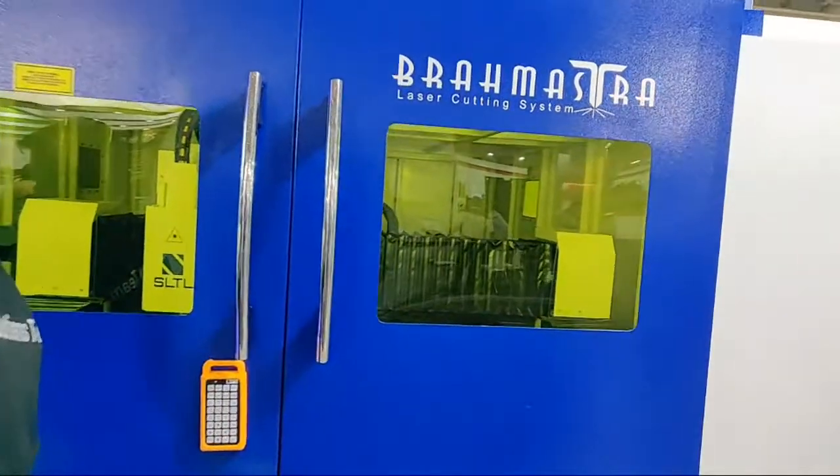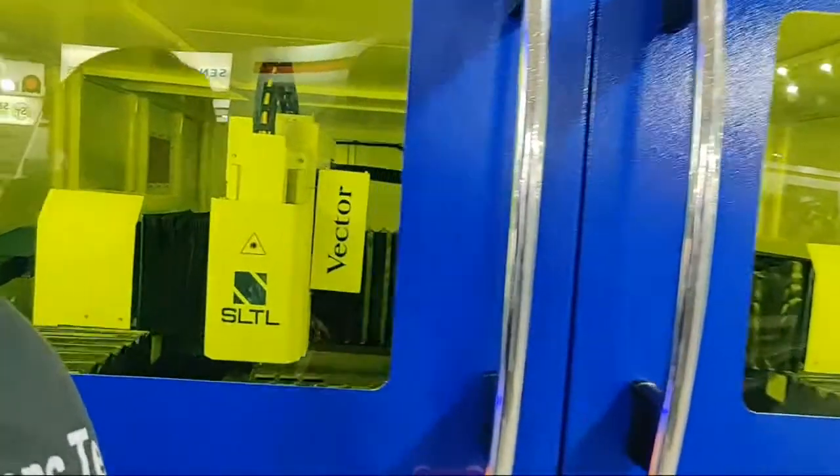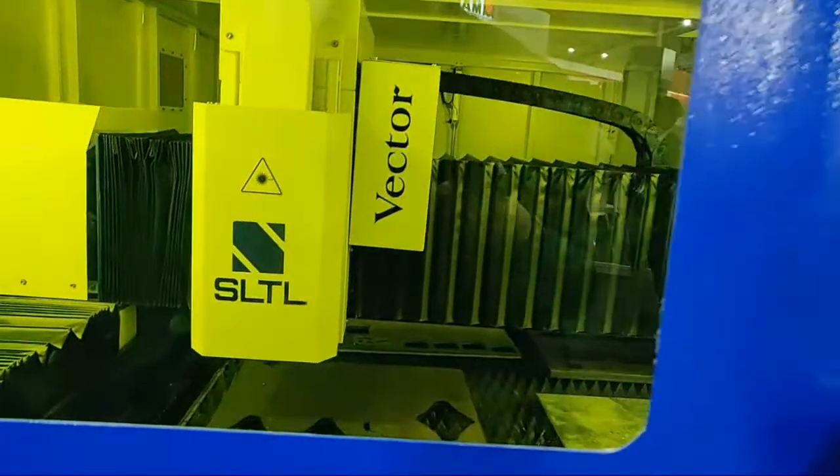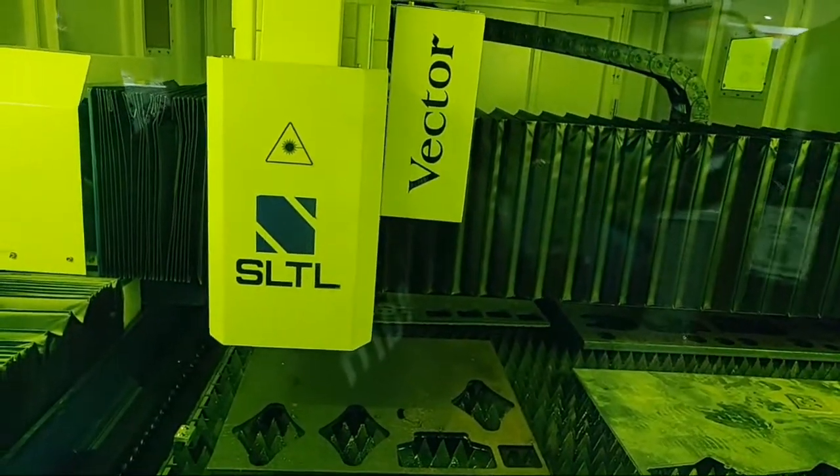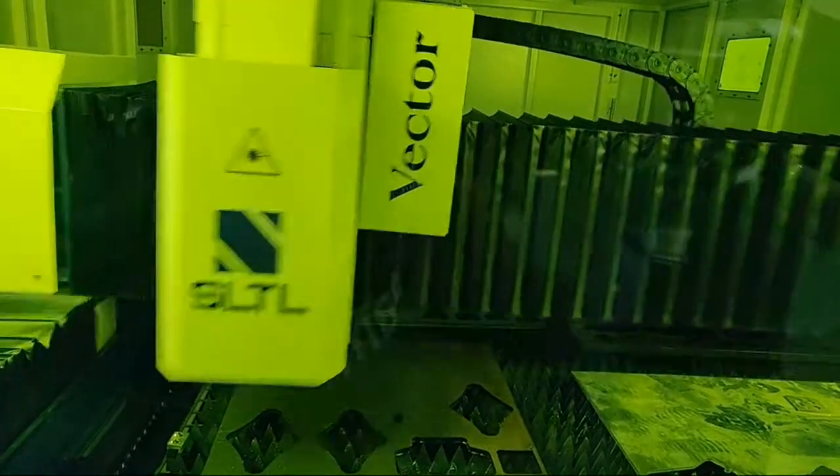If you are looking for a 6 kilowatt to 15 kilowatt fiber laser cutting machine, here we have the Vector 10 kilowatt, designed to work at 3G acceleration and capable of attaining a maximum speed of 180 meters per minute.